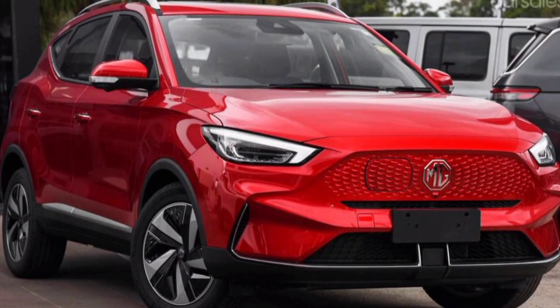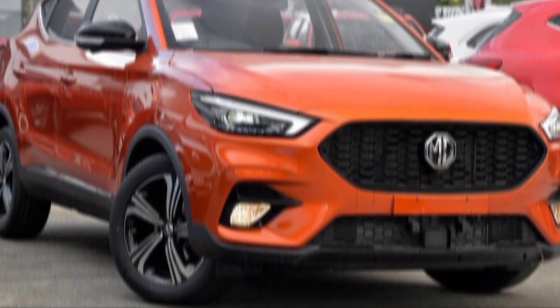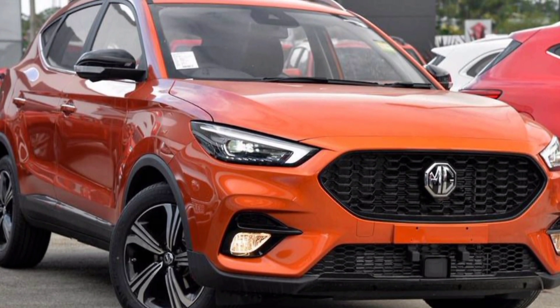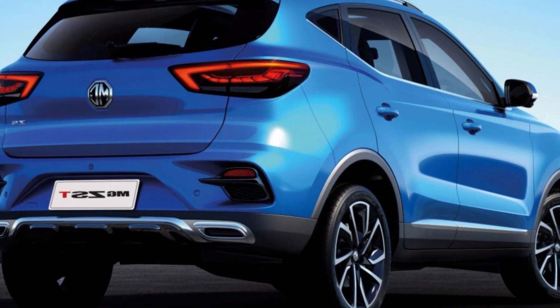This depends on your needs. If you're looking for a stylish, feature-packed, and affordable compact SUV, then the ZS is definitely worth considering. It offers a lot of car for the money, and it's sure to turn heads wherever you go.